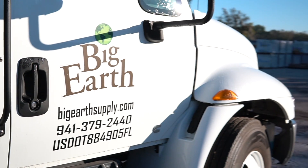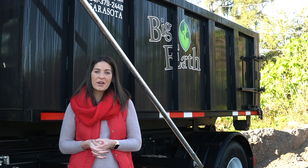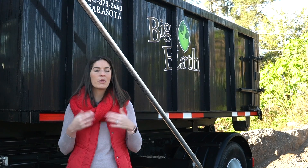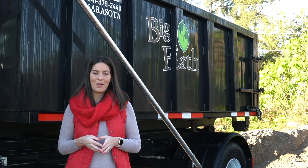The standard rental time for the Big Earth Dumpster is two weeks, and we understand that your job timeline is important, so let us do the legwork. We'll bring you the dumpster, you fill it up, and then we'll haul it away.